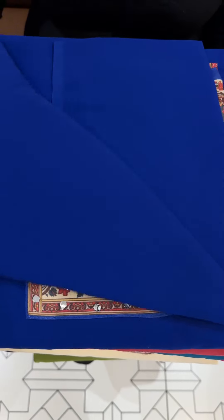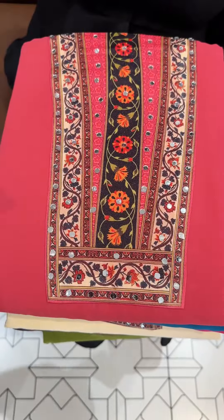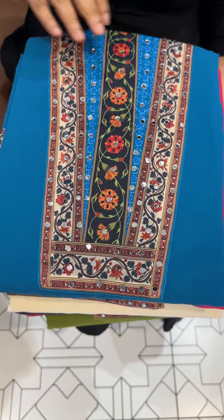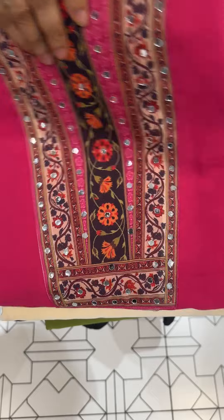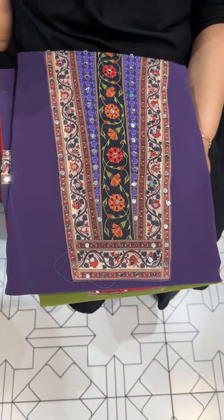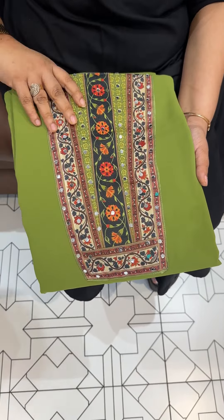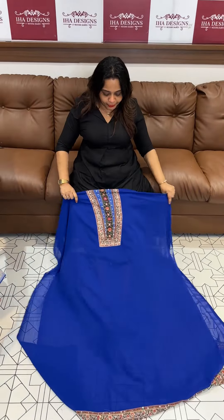Hello viewers, welcome back to Your Designs. Beautiful light, beautiful — a budget-friendly range. This is a fox georgette with a Pakistani-inspired dupatta, set with beautiful shades developed. The price is 1295, ready for despatch with express delivery.